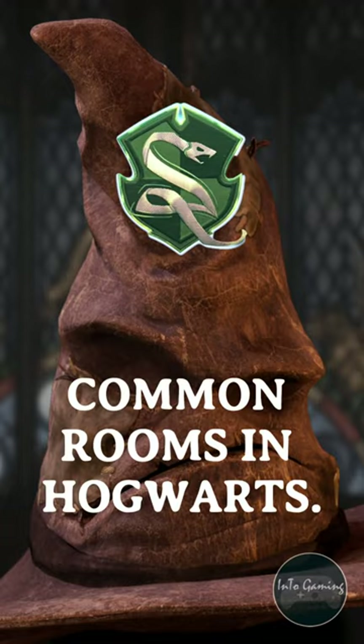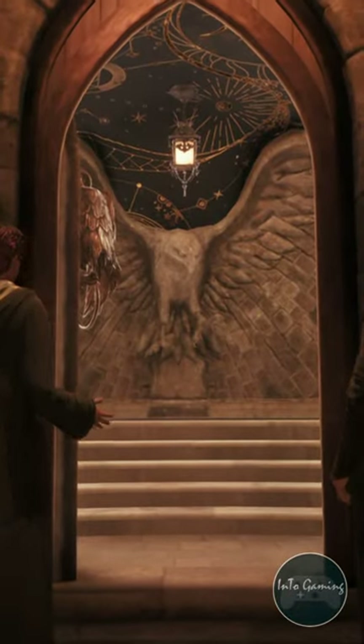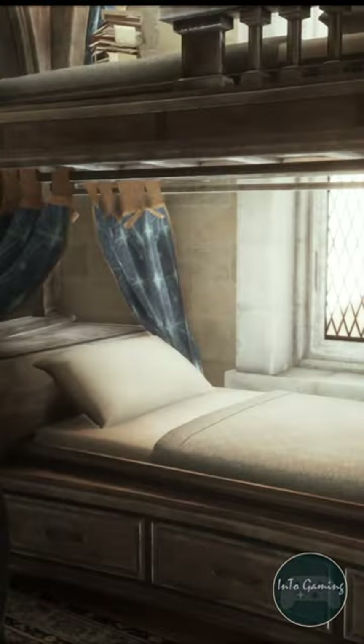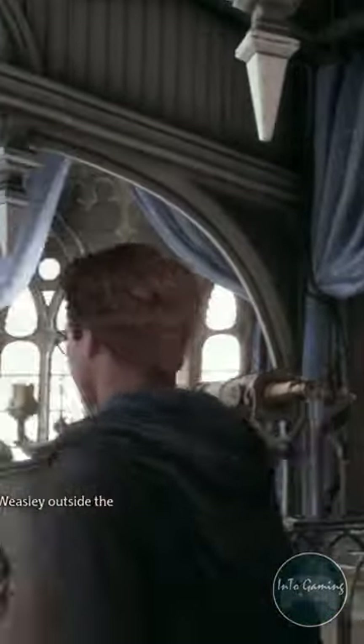Let's take a look around the different common rooms in Hogwarts. Firstly, let's look at Ravenclaw. As you enter, you feel a positive calm energy in the surroundings. The room has a very aesthetic vibe, yet not my first choice, as the number of quests and story interactions is not very high.